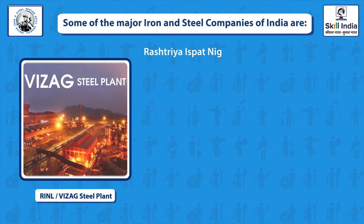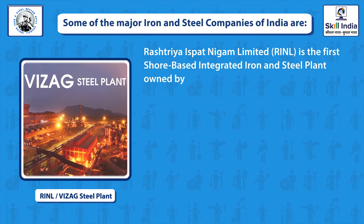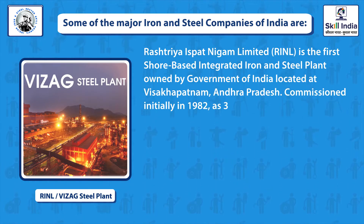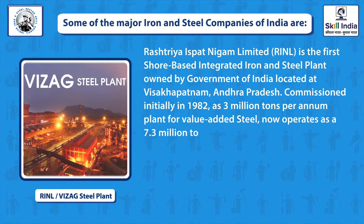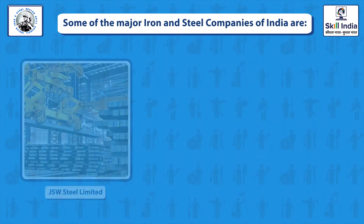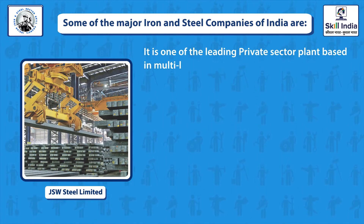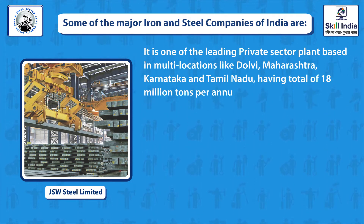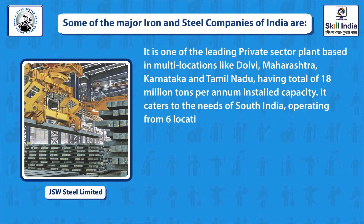RINL is the first shore-based integrated iron and steel plant owned by the Government of India, located at Vishakhapatnam, Andhra Pradesh. Initially commissioned in 1992 as a 3 million tons per annum plant, it now operates as a 7.3 million tons per annum capacity plant. JSW Steel Limited is one of the leading private sector plants based at multiple locations — Dolvi, Maharashtra; Karnataka; and Tamil Nadu — with a total capacity of 18 million tons per annum, operating from 6 locations in India.